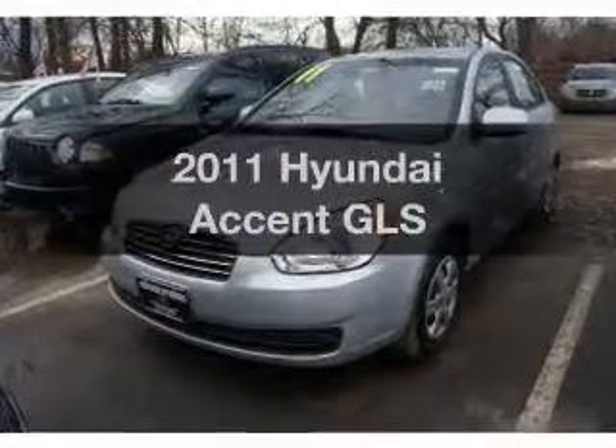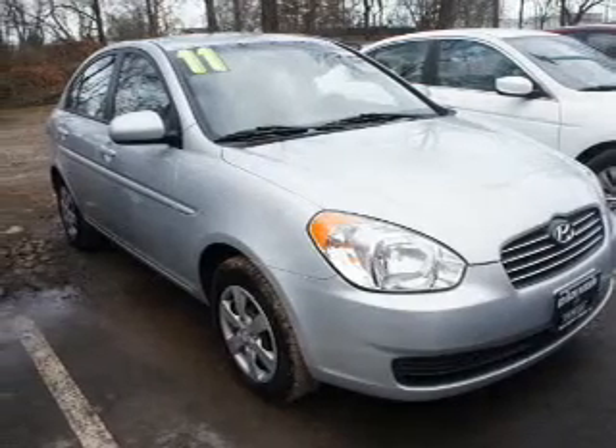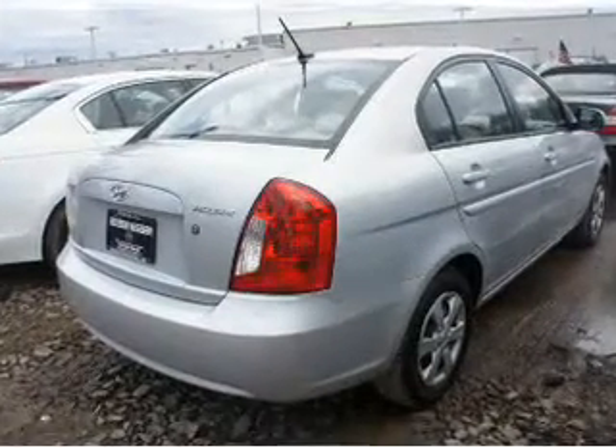Check out this 2011 Hyundai Accent. If you're looking for a first-rate auto, this one could be yours today. The powertrain includes front-wheel drive with an efficient four-cylinder engine connected to a smooth-shifting automatic transmission. Memory settings are just one of the extras.